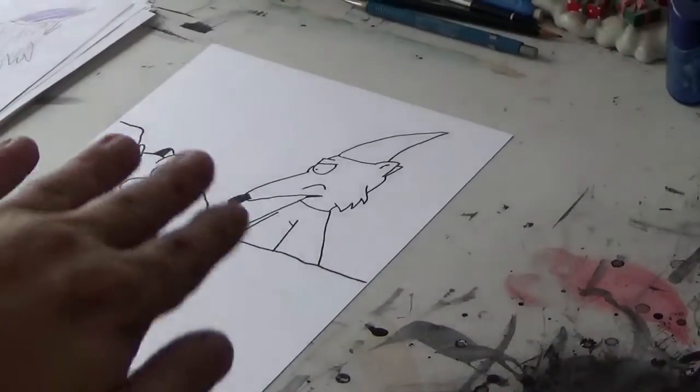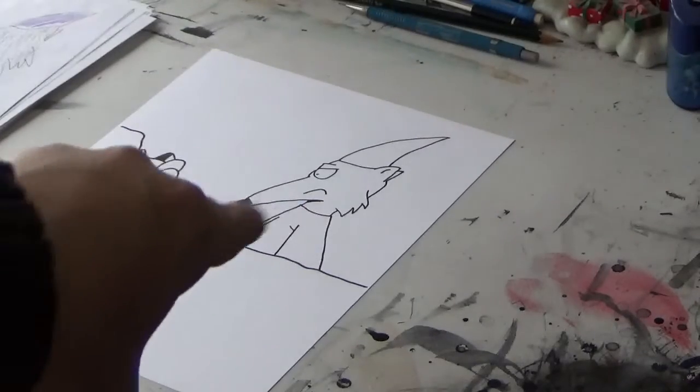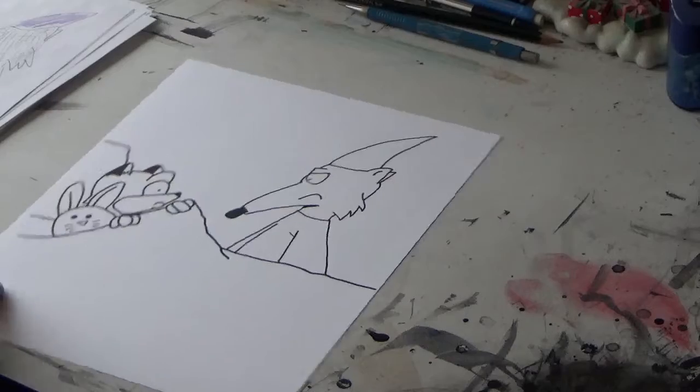Ready to see a picture book illustration getting colored? Then this is a video you need to check out. Hello everyone, it's me, your old pal Max West.